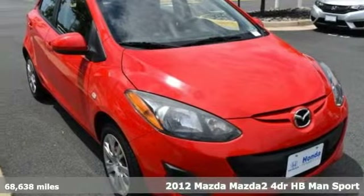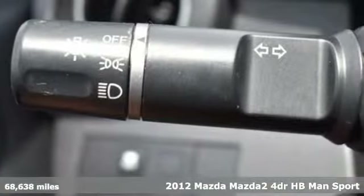Here's a 2012 Mazda 2. This subcompact goes big on fun, fuel efficiency and safety, leaving others in its class in the dust.